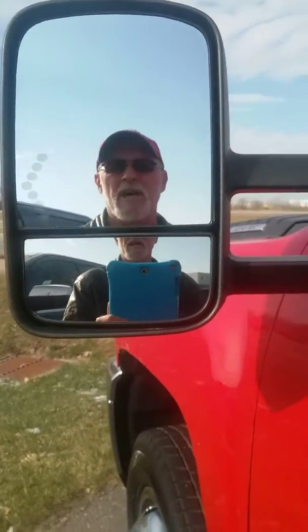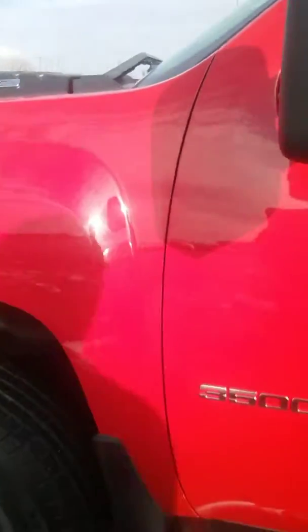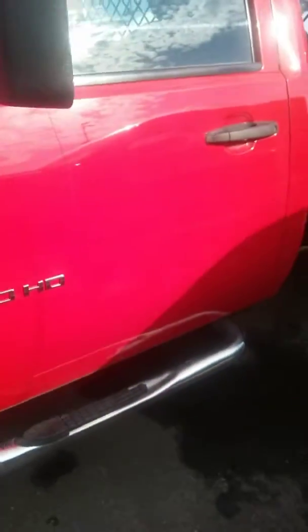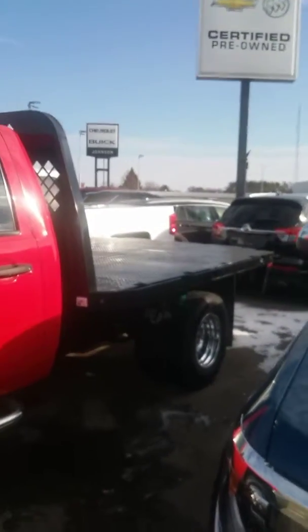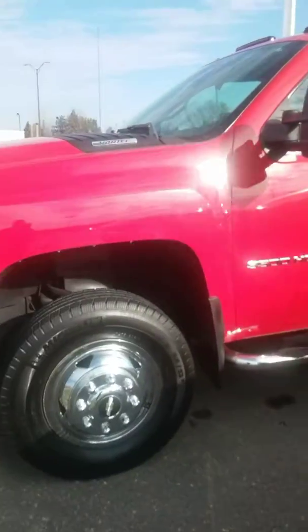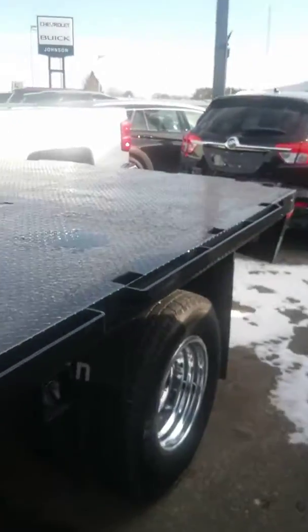Ed Zimmerman here at Johnson Motor Sales in Richmond, Wisconsin. I want to give you just a quick look at a 2011 one-ton cab chassis with a flatbed rack, nap hide rack on it. This truck's in really nice condition. It's a one-owner truck, six liter gas motor. There's 92,000 miles.